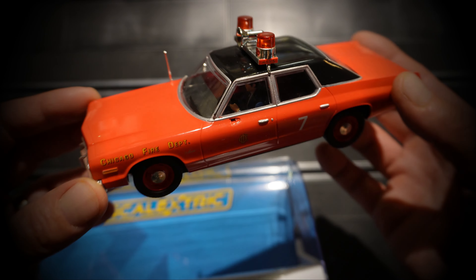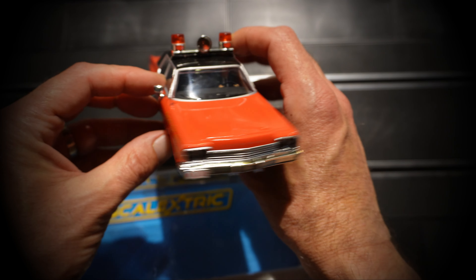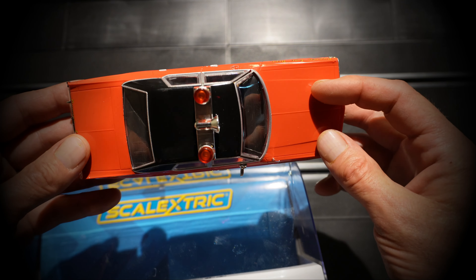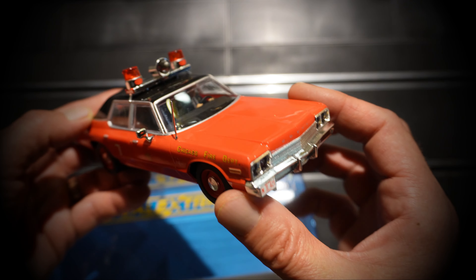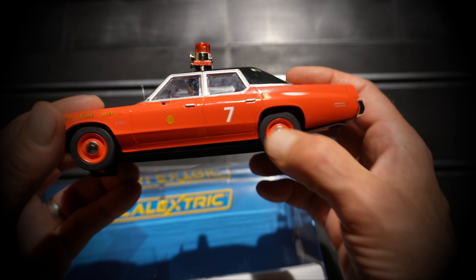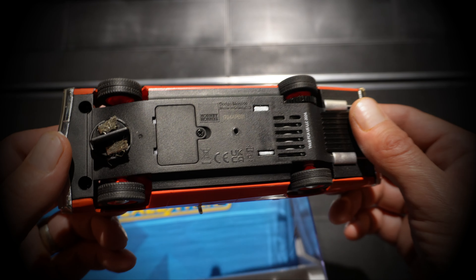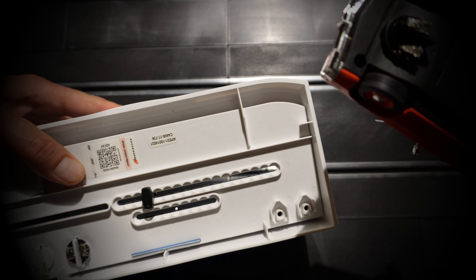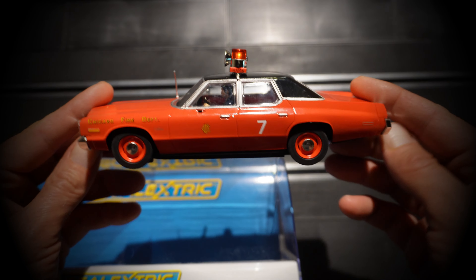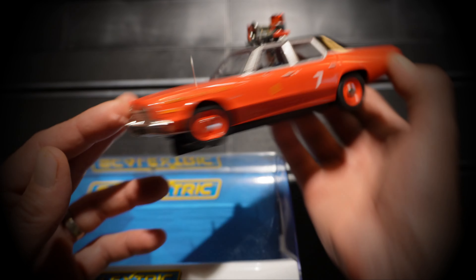Let's put that there so we can remind ourselves who it's from. Scalextric coming out with such a fabulous piece of kit. It's the Chicago Fire Department — we'll check it out on the track in a minute, but wow, this is really cool. Really like this. The lights are good. Doesn't make a noise, which is a bonus if you're doing early hours racing. Love it. Color coordinated wheels — it is a beast. It's got a DPR hatch here so you can put your digital chips in it. Really nice. Got spare braids down there. I'm looking forward to test driving this — shall we get it on the track?